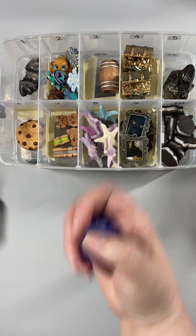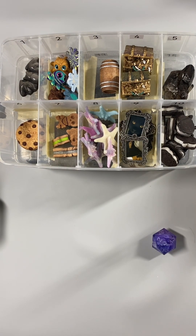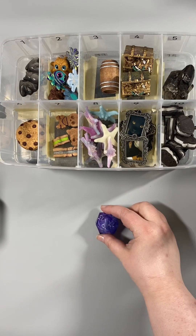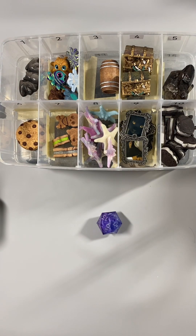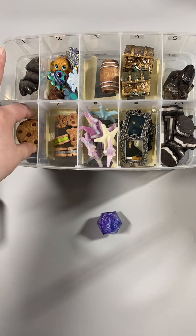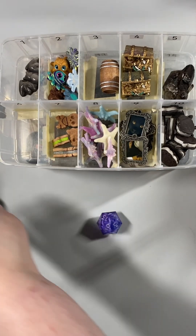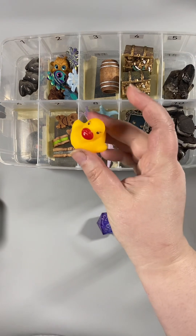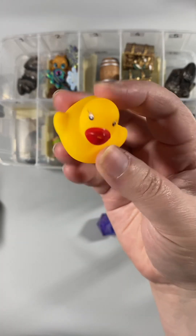Extra rule number one. We have a six. You get the last cookie! We're going to make more cookies, I promise. Do I have something to fill that up with? We'll put something different in later, but for a placeholder, we have a ducky.